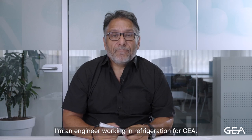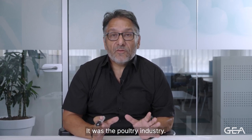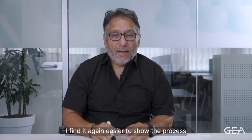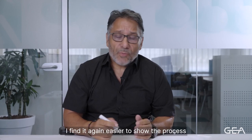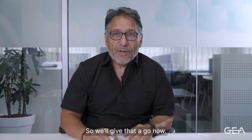Hello, my name is Robert Unsworth. I'm an engineer working in refrigeration for GEAR. Last time we reviewed some thermal processes in the poultry industry. Now we're going to have a look at the brewing sector. I find it again easier to show the process by drawing it out and explaining it, so we'll give that a go now.